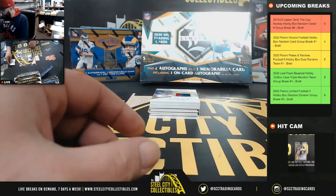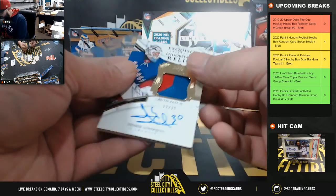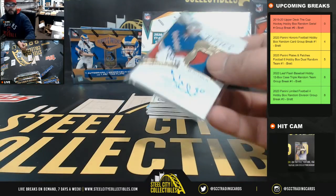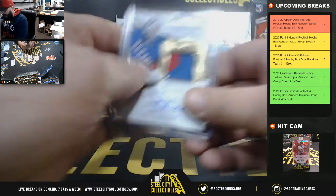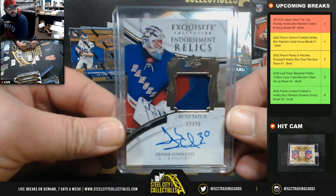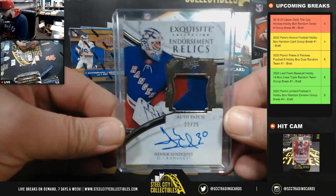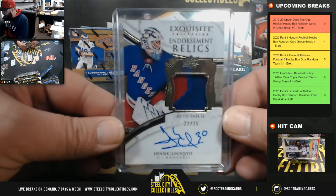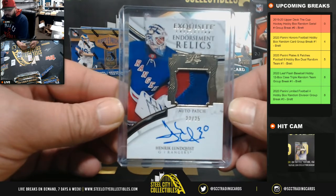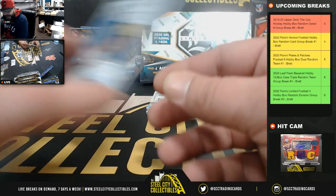Next — endorsement relics, two-color patch auto, 22 of 25 — Adam S, Henrik Lundqvist! It is nice that they do that; you don't have to look it up, you know who it goes to. 22 of 25, King Henrik, going to Adam.